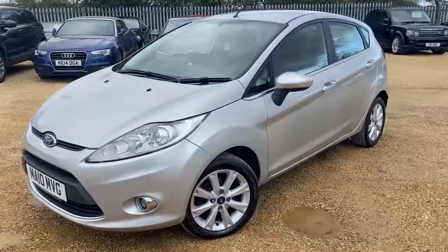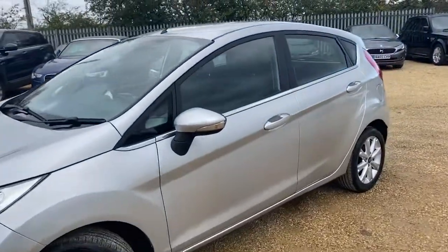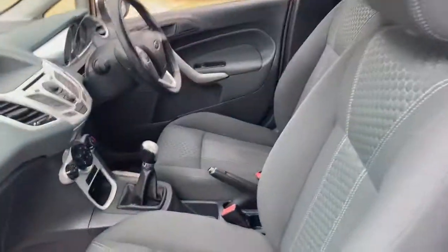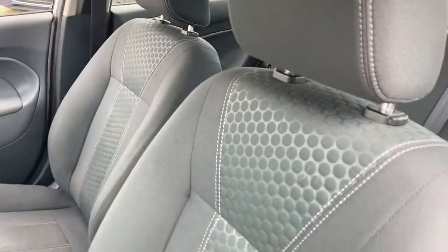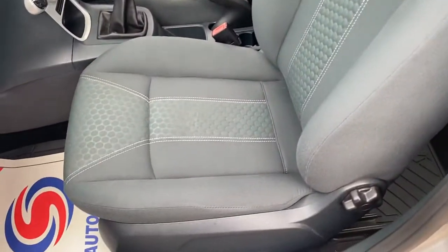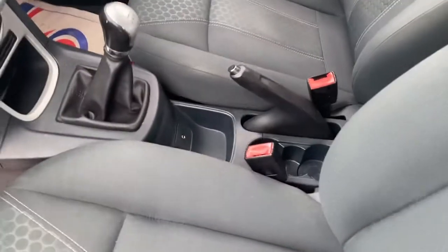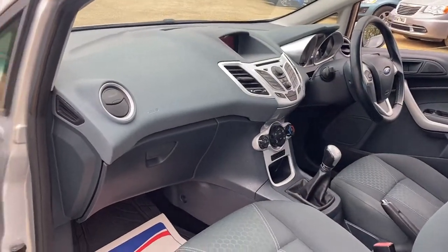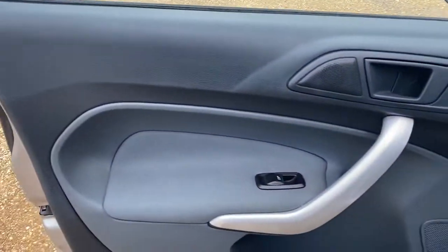Hello and welcome to Car Firm. Today we have our template Ford Fiesta Zetec with us. We're going to have a quick walk around it and have a look at its general condition and some of its features. As you can see, we have full cloth interior and the seats are in good condition overall. The center console and dash is all in good condition, and the same goes for the passenger door card here.